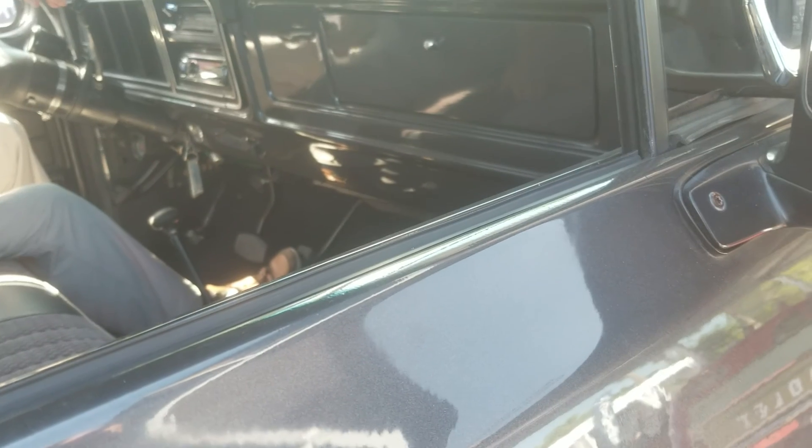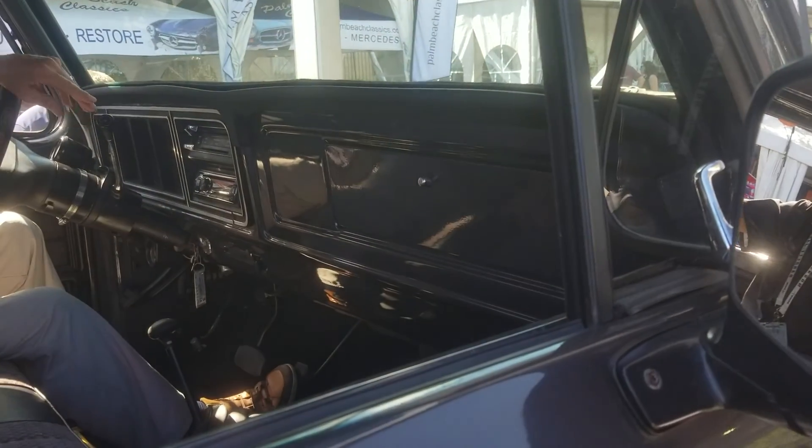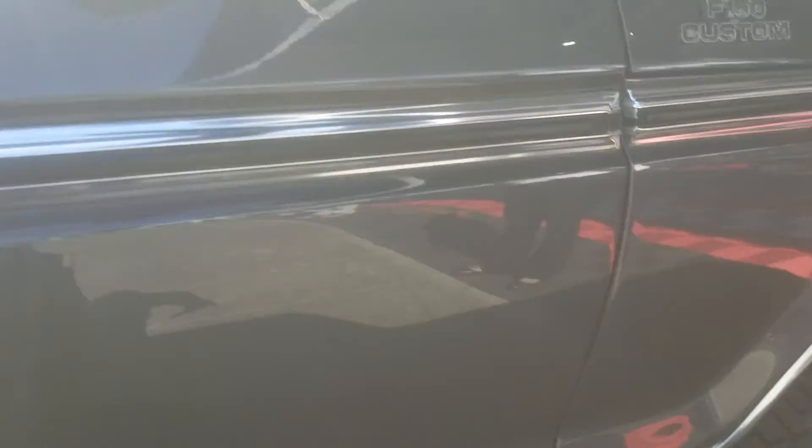This truck is gorgeous. What year is it? 78 or 79? Do you know? 77. 77? Beautiful.